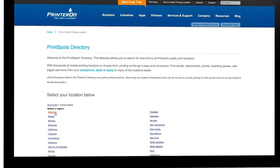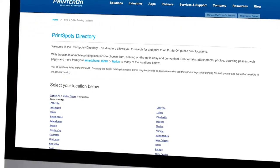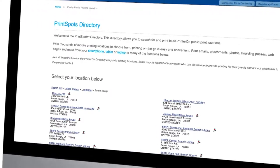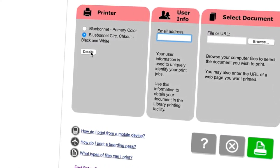Once you're there, click on Find a Public Printing Location, head through the locations until you find your favorite branch, then upload the file or give them a web address of what you want to print and your email address. Pick it up with your email address at your local library location.